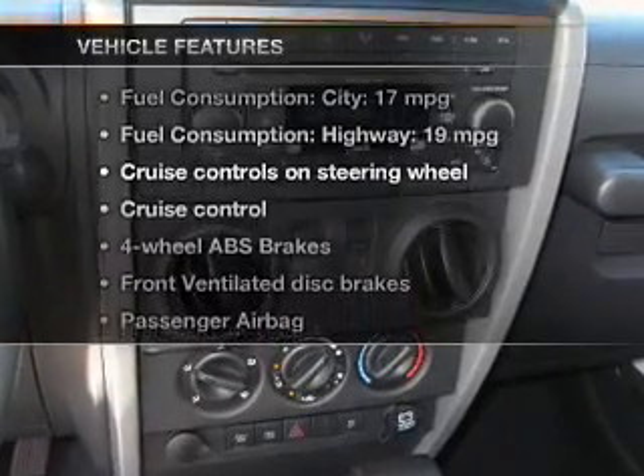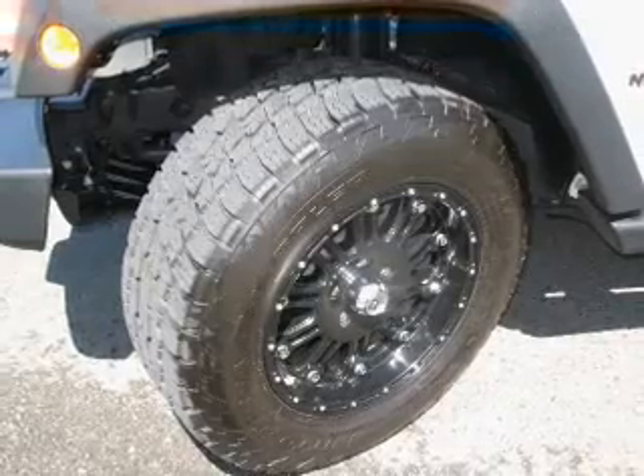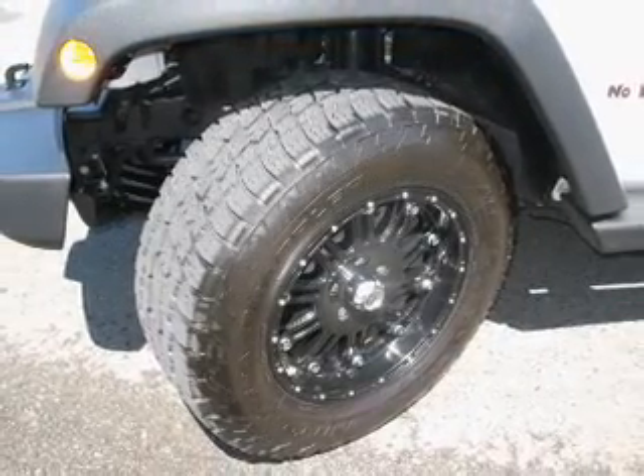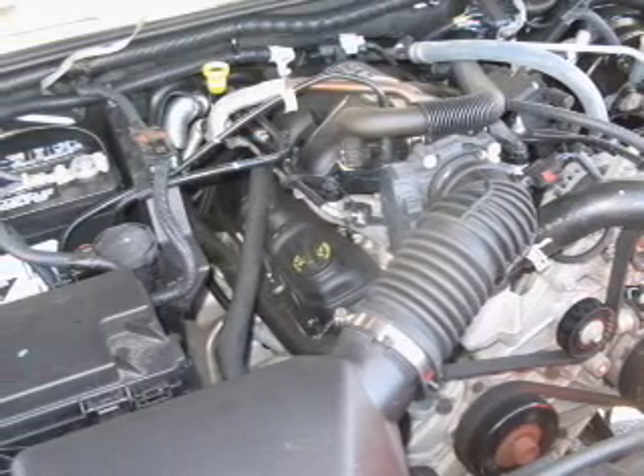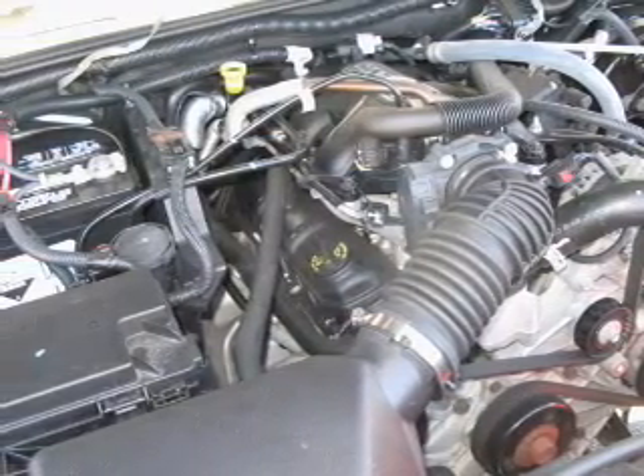Plus, enjoy these notable features included in this vehicle: power door locks, power windows, cruise control, an AM-FM stereo with a CD player, satellite radio, power steering, and an adjustable tilt steering wheel.